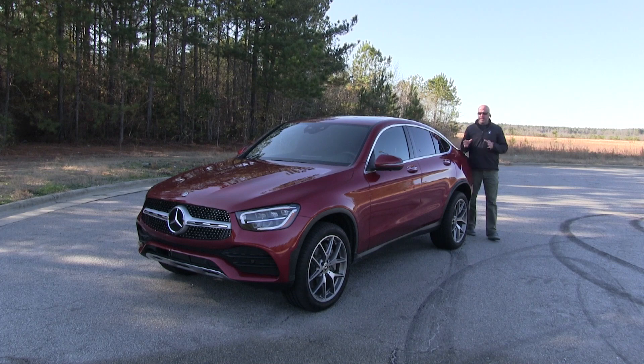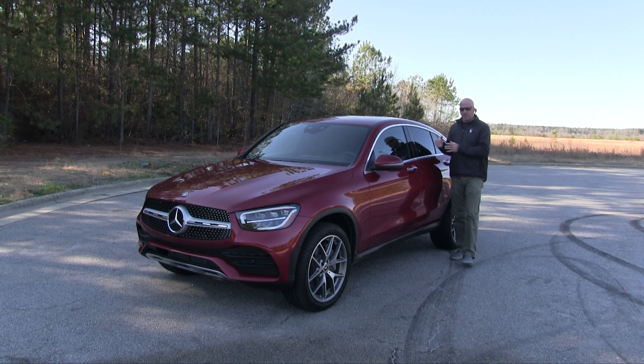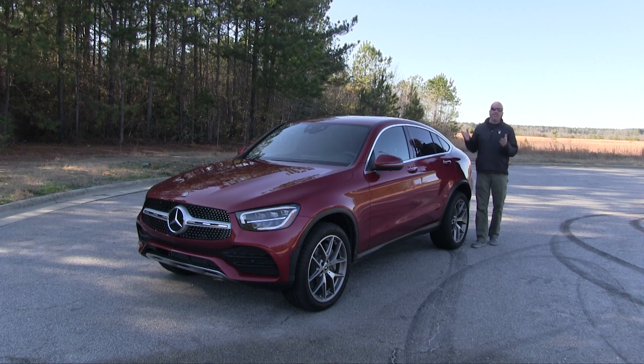Don't get confused this week — it's kind of all about the acronyms. The GLC meets the SUV/SUC market, basically saying sport utility turns into a coupe. And where you see it is on the profile.